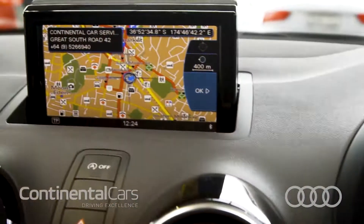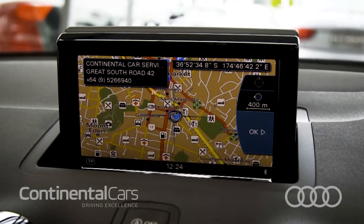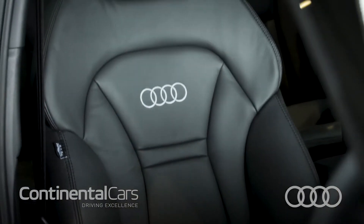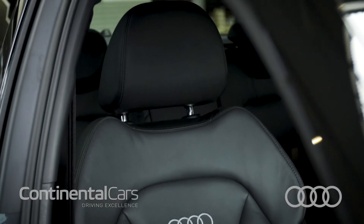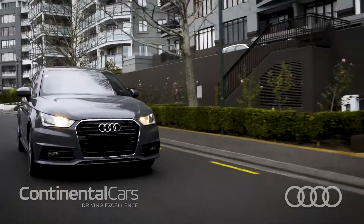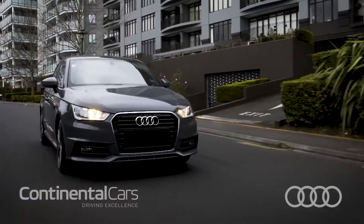Adding navigation, front parking sensors, tinted windows for privacy and black leather interior with matching stitching. This comfortable small car will fit your city lifestyle with enough room for you and four friends and boot space big enough for all your shopping, sports kit or gear for the beach.